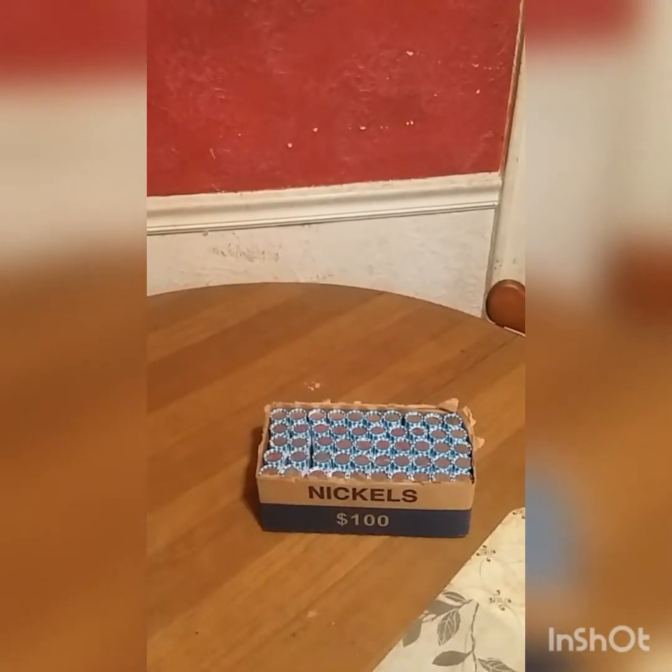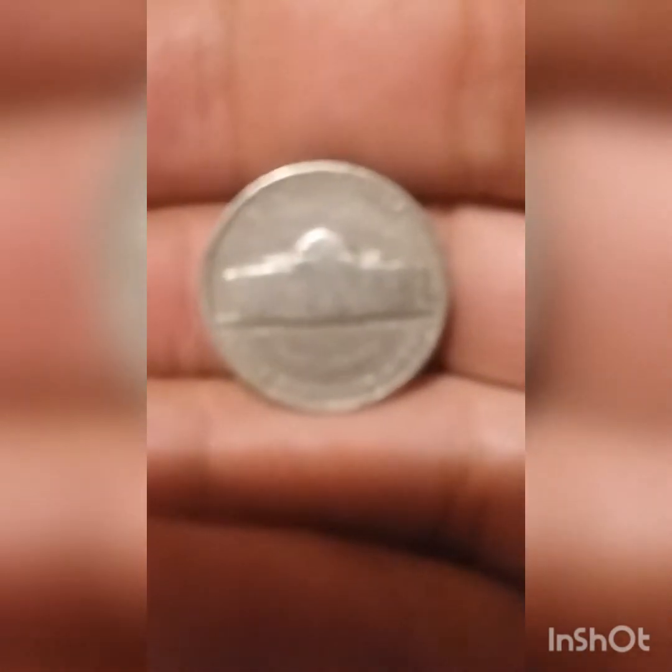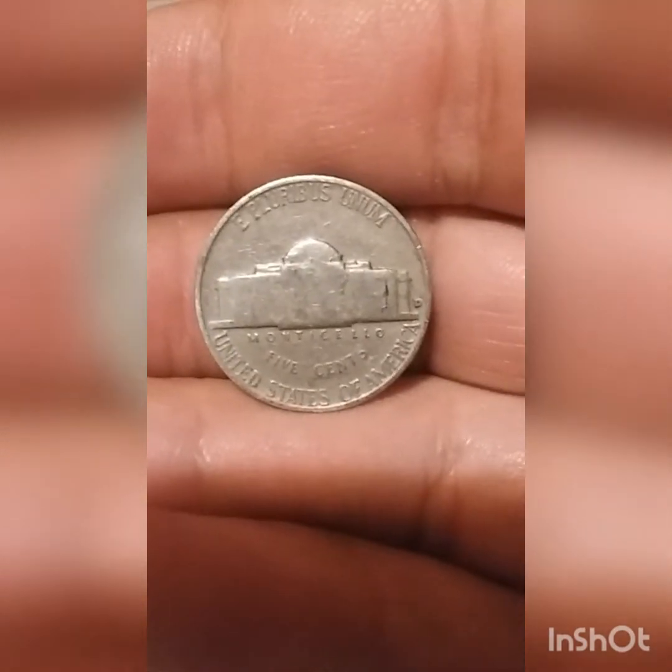I'll keep y'all informed if I find anything. We're on number four — we got our first find of the box: 1954 Denver.